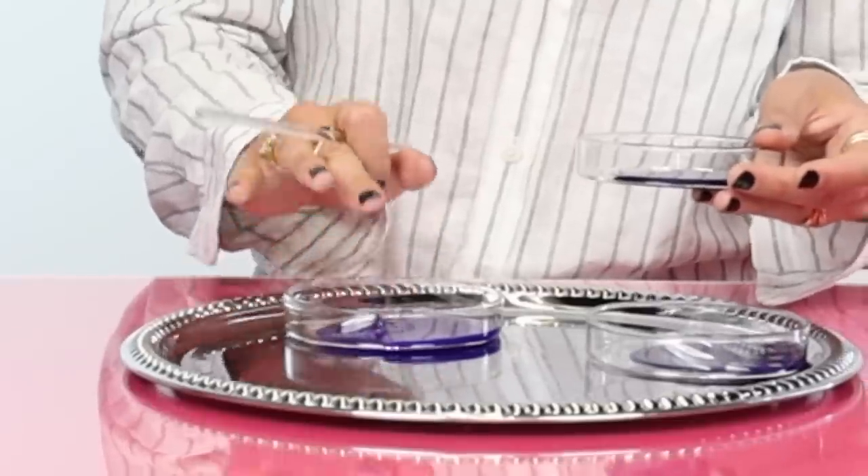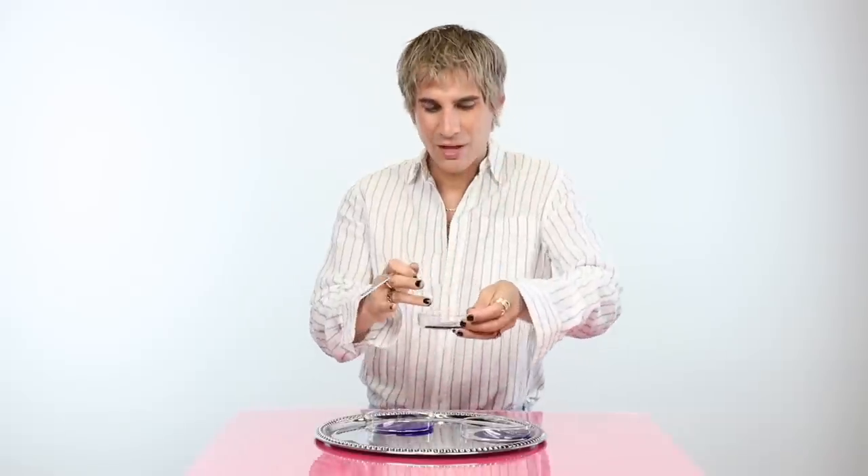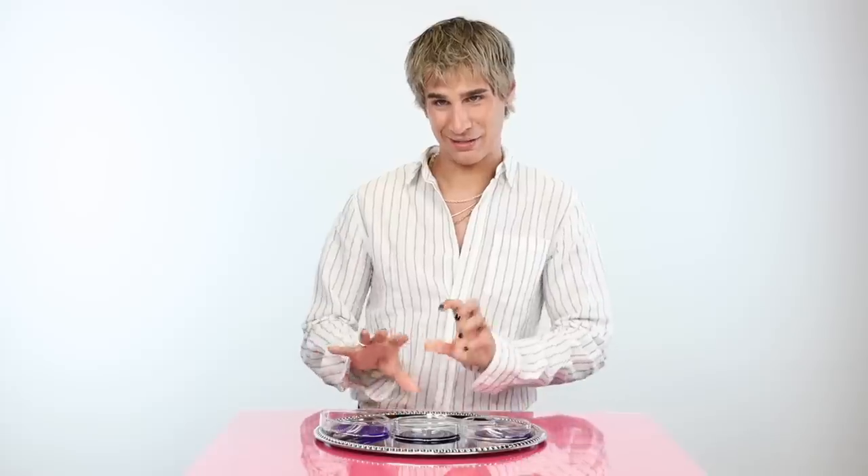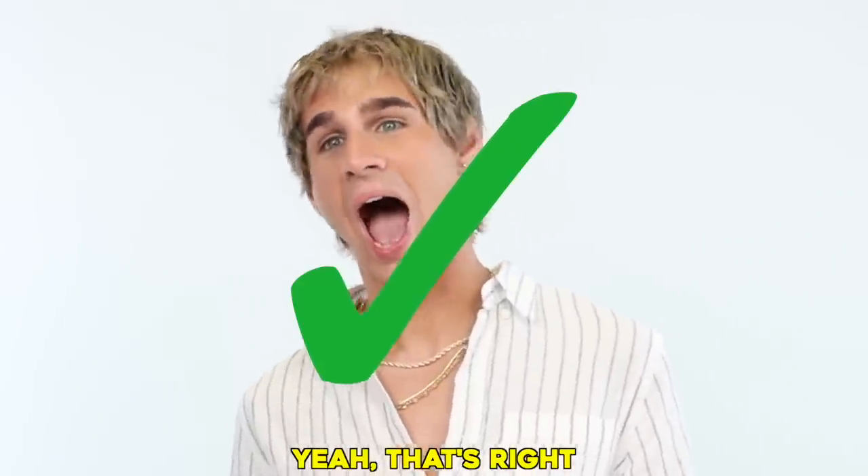That's gooey — interesting consistency. This one's really runny. I'm feeling this one is in the middle most expensive and this one's the least. It's right! Now I'm getting too many right. This looks suspicious.